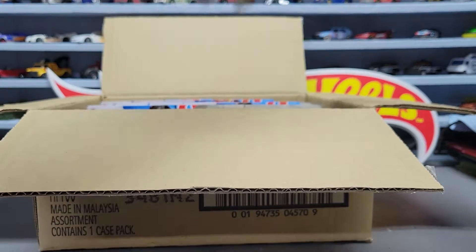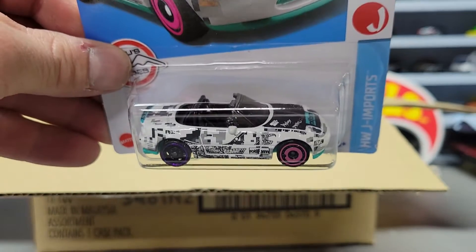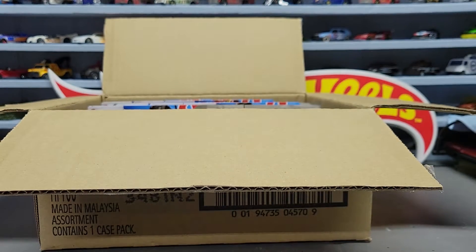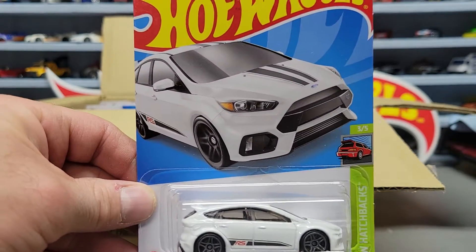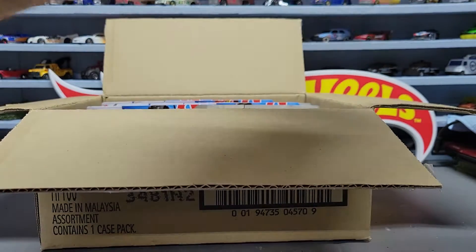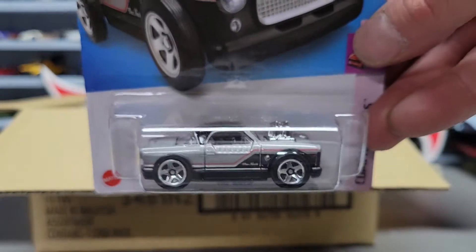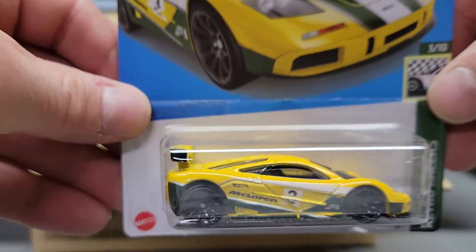Next couple we got the '91 Mazda Miata, another Toyota Sprinter, and a Ford Focus RS which is one of the exclusives. Then we have another '68 Dodge Dart - this is the third one of those exclusives - and we got the Nash.